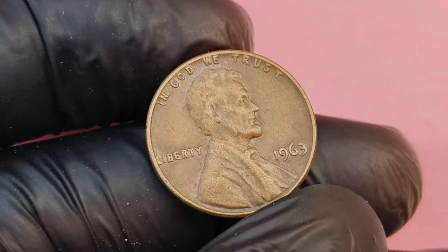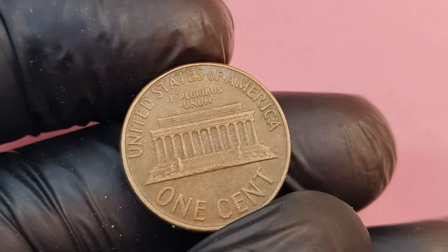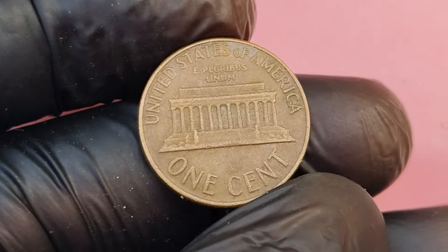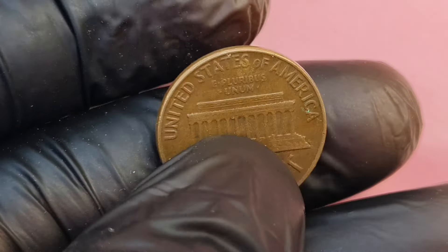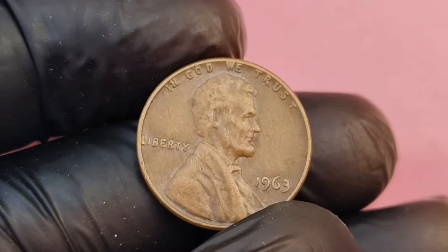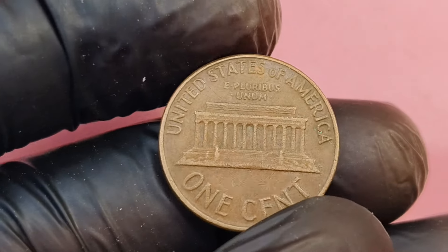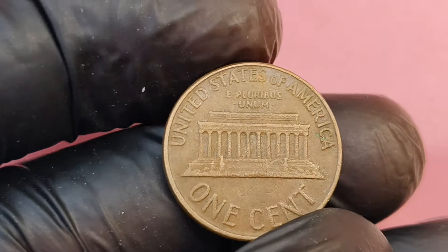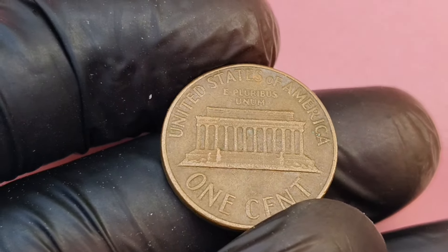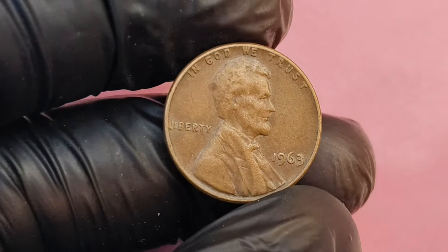So could you be sitting on a 1963 penny worth over a million dollars? It's certainly possible. Start checking your pocket change and coin collections, because you never know when you might strike gold — or in this case, copper. If you enjoyed this video, don't forget to hit that like button and subscribe for more coin-related content. Drop a comment below if you've got any interesting coins you'd like us to cover. And remember, the next time you're holding a penny, it could be worth far more than you ever imagined.